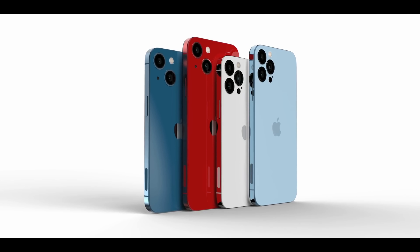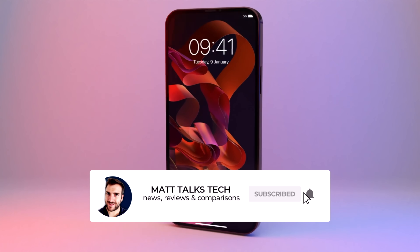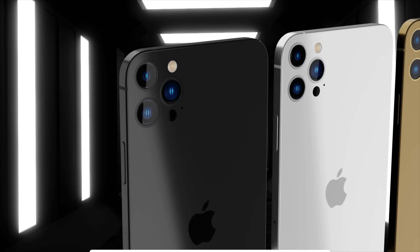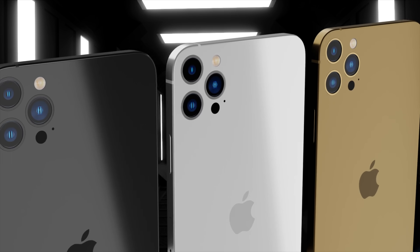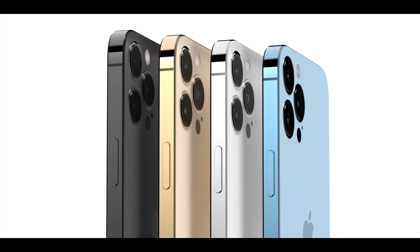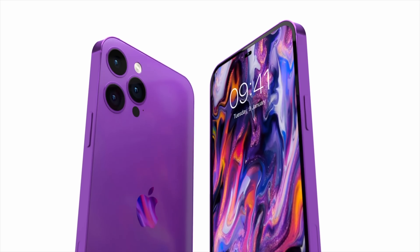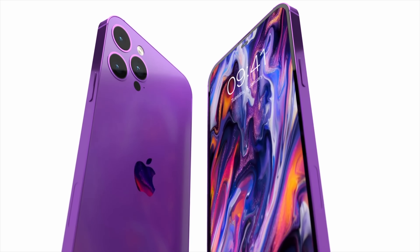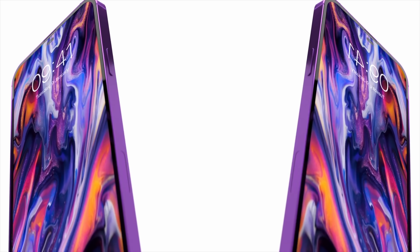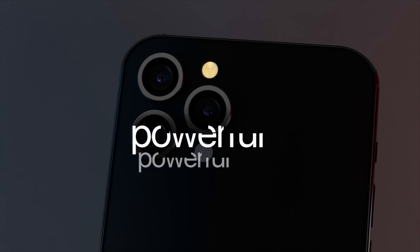That's where we stand with the iPhone 14 models. As time goes on, more features will be added to this list and we'll get a more complete picture. If you want the latest details on leaks and reports for all iPhone 14 models, make sure you subscribe to this channel and hit the notification bell. If you enjoyed this video, hit the like button — I'll see you really soon, take care.